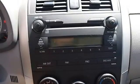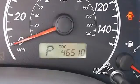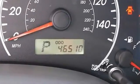Trip computer, tire pressure monitoring system, remote trunk release, power door locks, vehicle anti-theft system.